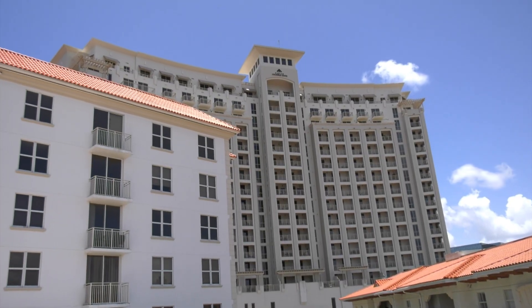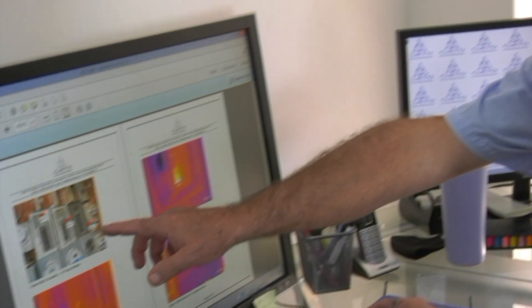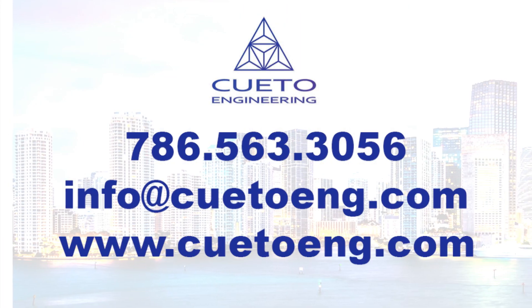If your building is due for recertification, contact us here at Cueto Engineering and we'll be able to help you through the entire process — from getting a proposal out to you, to performing the inspections, letting you know of any repairs that may be required, and getting the documentation ready to submit to the building official. We can also help you prepare any construction documents necessary for those repairs.